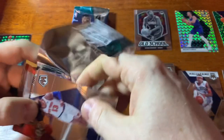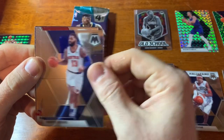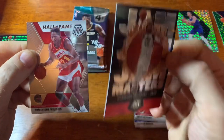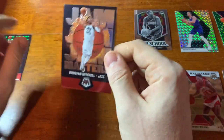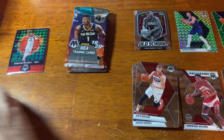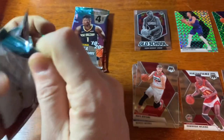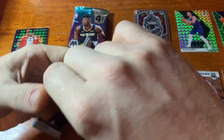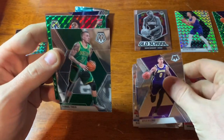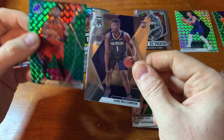I have noticed a lot of these follow the same patterns in terms of who comes out of what. Marcus Morris, Burt Hands, another Donovan Mitchell, and a Hall of Fame Dominique — so got both the green and the base, that's cool. Kyle Kuzma, Daniel Theis — we have a rookie of what appears to be Bruno Fernando green, so not a bad one.